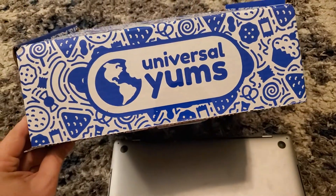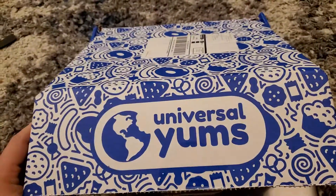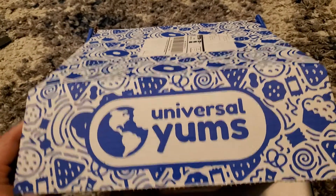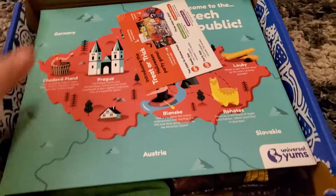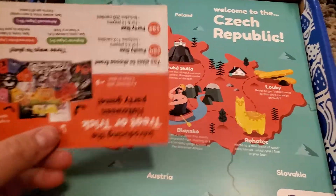Hey everybody, thanks for checking in. This is the Universal Yums Super Yums box for September 2021, and this box is from Czech Republic.